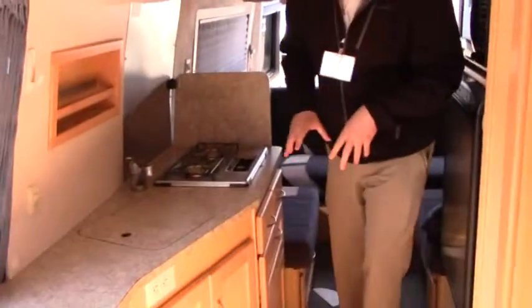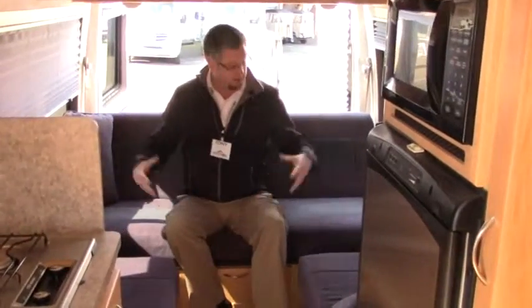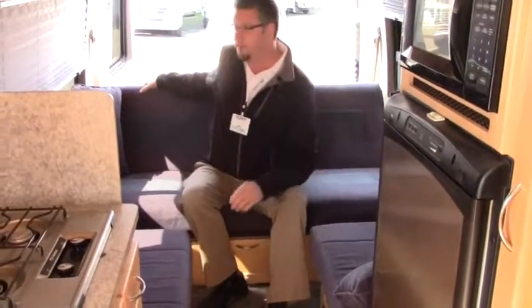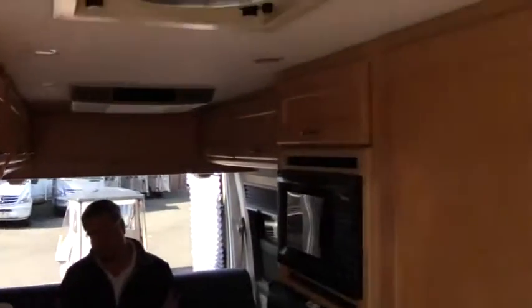We've got our galley kitchen here with a sink, a gas range cooktop — two burner — microwave, and refrigerator. And welcome to the master suite. You've got either two twins, or fold this baby down at the push of a button — it is power — and you're going to be able to build yourself a nice size, what I call an RV king bed.